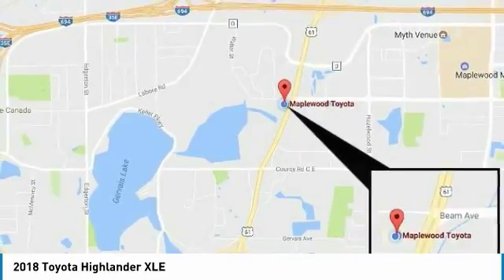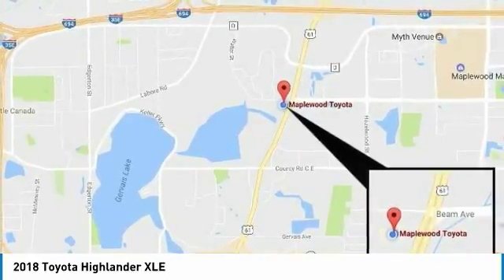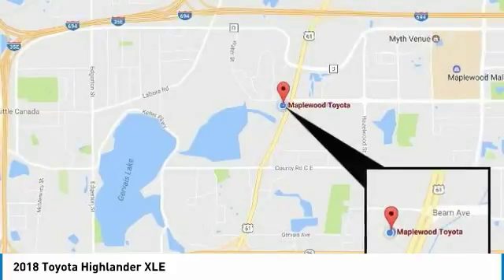HomeLink garage door opener. Take this vehicle for a spin and see why so many shoppers are now proud owners.